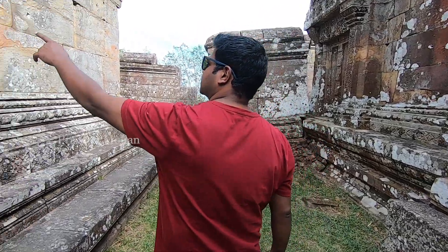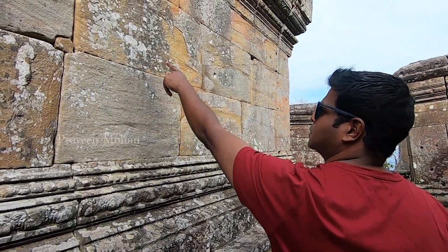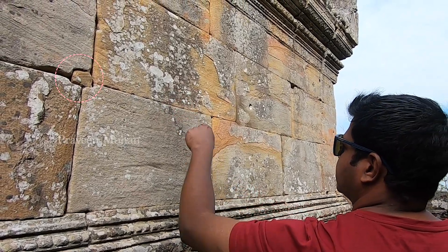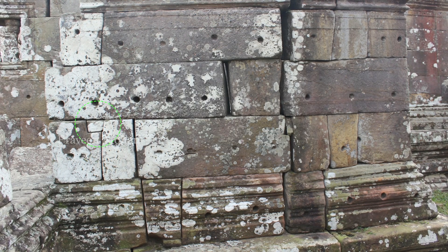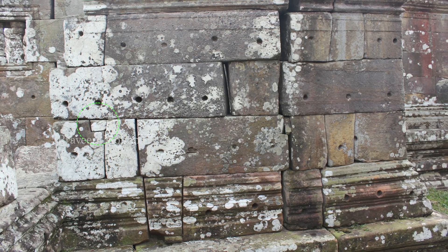Here you see something very interesting — a small wedge-like stone block placed inside. This is a very interesting technology employed in this temple. What is the purpose of this? Normally you would think the builders accidentally left a hole, and later covered it up with a small block.